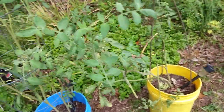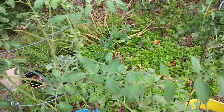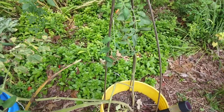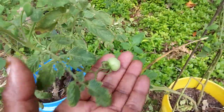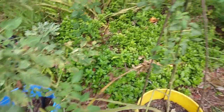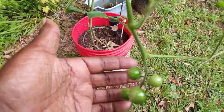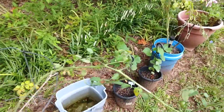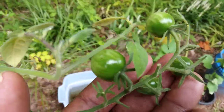I thought I saw one little tomato. Here's another one — this is supposed to be a big tomato but as you can see it looks like a cherry. These are the cherry tomatoes and they just keep blooming.